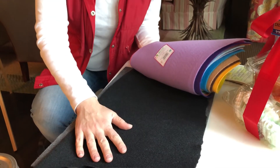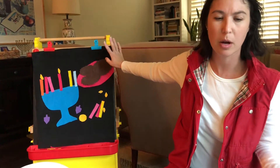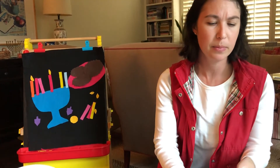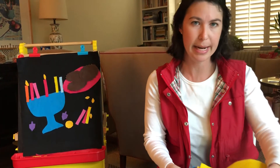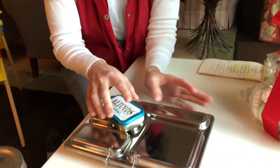You can also buy black felt by the yard and clip it onto an easel that you already own, so you don't need any special tools. Hanukkah felt is inexpensive, practical, and consumable.